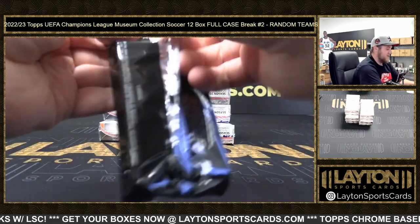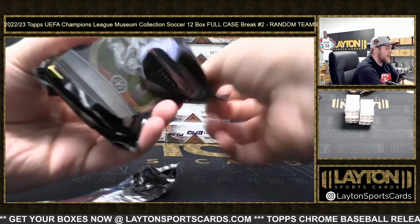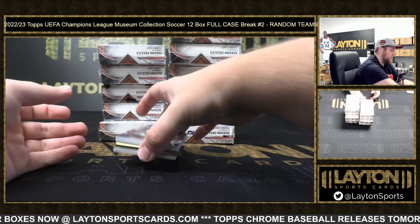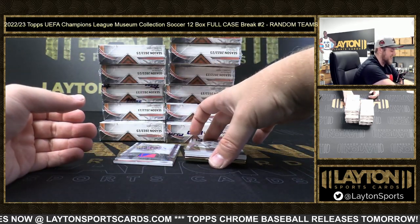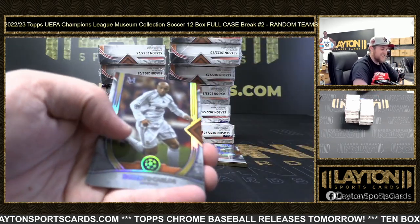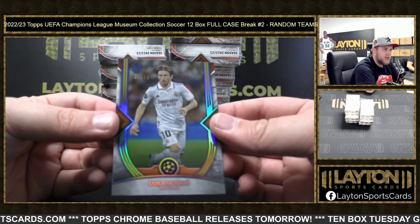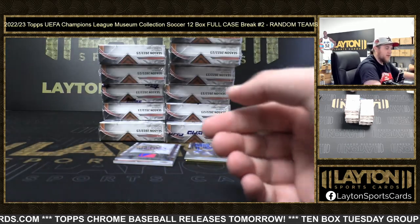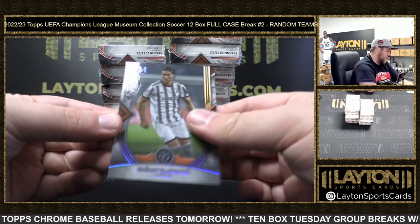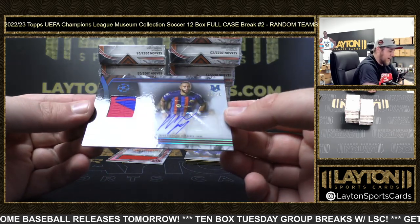We got our frame card first pack this time - not too shabby, save it for the end. We've got Roberto Carlos, Erling Haaland, and Luca Modric numbered to 75.